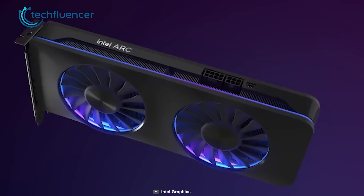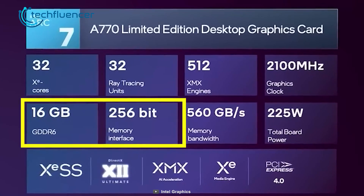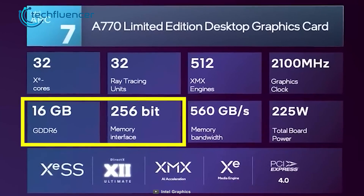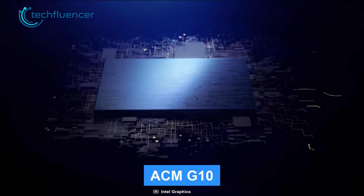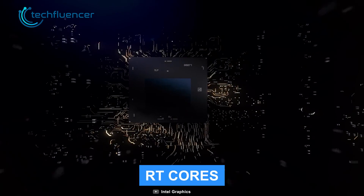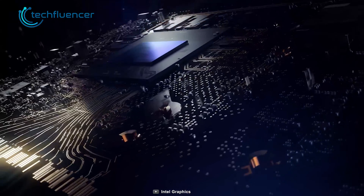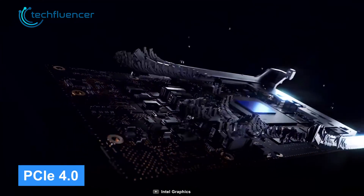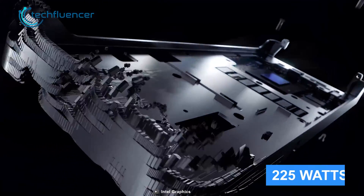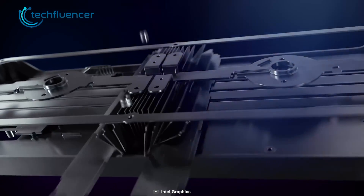Spec-wise, the Arc A770 is fully loaded. With 16GB of GDDR6 VRAM and a 256-bit interface, this is an impressive card. Based on the ACM G10 architecture, it also has 32 XE and Ray Tracing cores that can operate at a boosted clock speed of 2.4GHz. With a PCIe 4.0 interface, this card draws about 225W of power, and a 550W power supply unit will be more than enough.